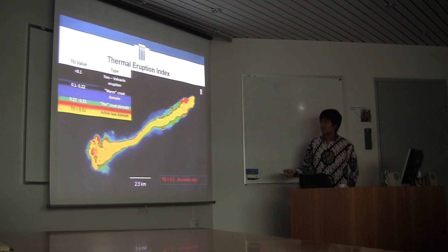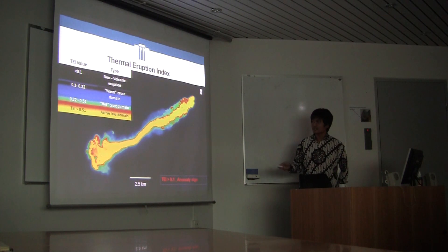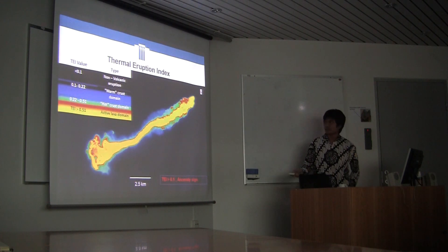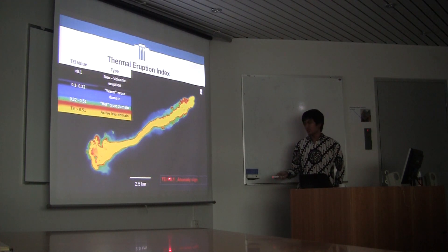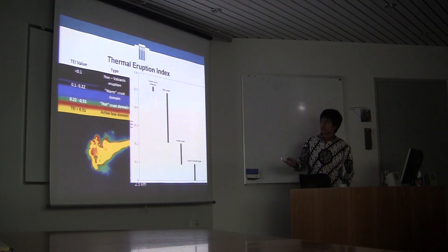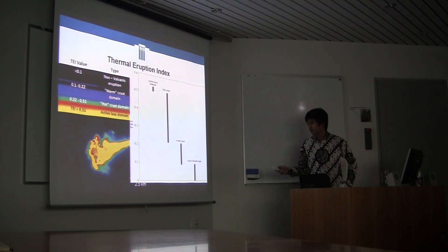The result for the Thermal Eruption Index: the active lava domain has a value greater than 0.51; hot crust is between 0.22 and 0.51; warm crust is from 0.1 to 0.22; and less than 0.1 is essentially background with no hotspot activity. TEI greater than 0.1 is considered an anomaly sign. The range of TEI covers active lava domain, hot crust, warm crust, and non-volcanic background.